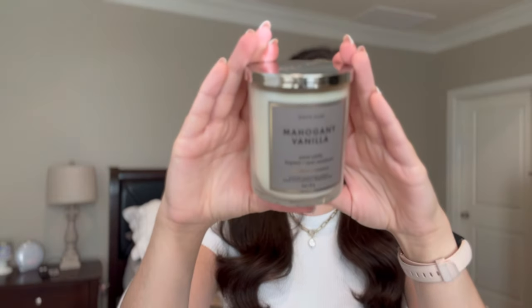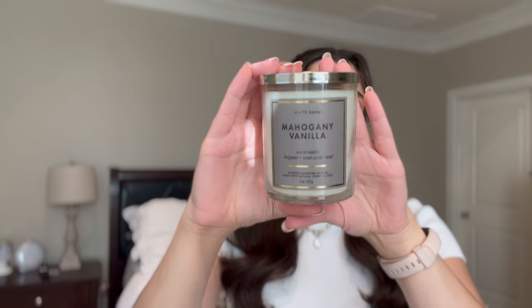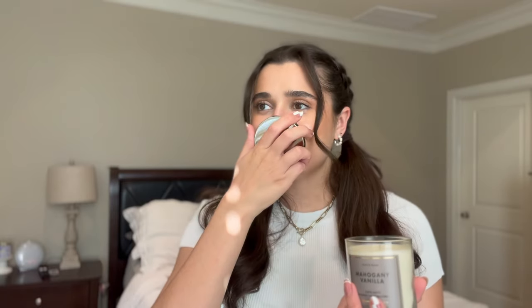I used my coupon on Mahogany Vanilla — I've had this one many times before, it's one of my favorites especially in the single wick because anything with that mahogany note is super strong. The notes are warm vanilla, fresh bergamot, and sweet sandalwood. I'm excited to try out this new candle format to see if it burns better, because with their old single wicks in the twist-off lid jar they had a really bad time tunneling. I'm interested to see if this cylinder shape burns better — I think there'll be more oxygen to get to the wick.